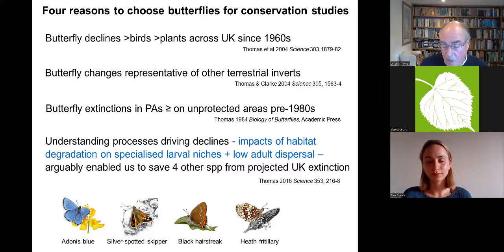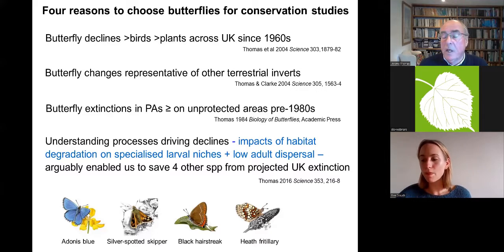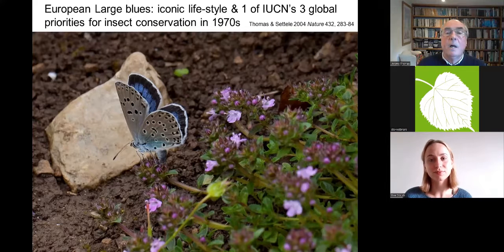Armed with this knowledge, based mainly on research done on the large blue, we were at least able to turn around four other species that were projected to go extinct in the UK by around the year 2000 if you just extrapolated their trends. But I'm going to talk about the one that got away — the failure initially that was later reasonably successful — which is the large blue butterfly.